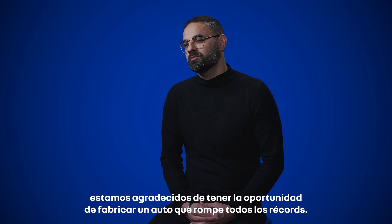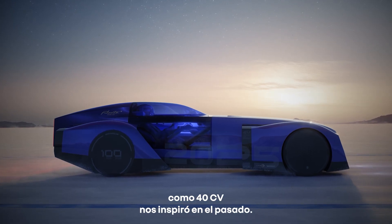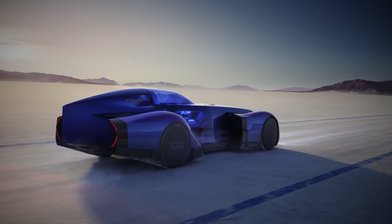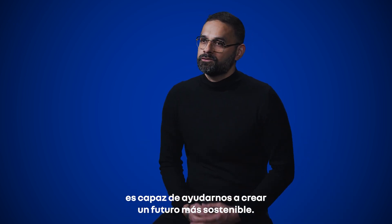We are grateful to have a chance to make such a record-making car. Hopefully, this will inspire future generations, just like the 40 CV inspired us in the past. I hope that this car, which embodies the creativity, aspirations, and ambition of our team, is able to help us create a more sustainable future.